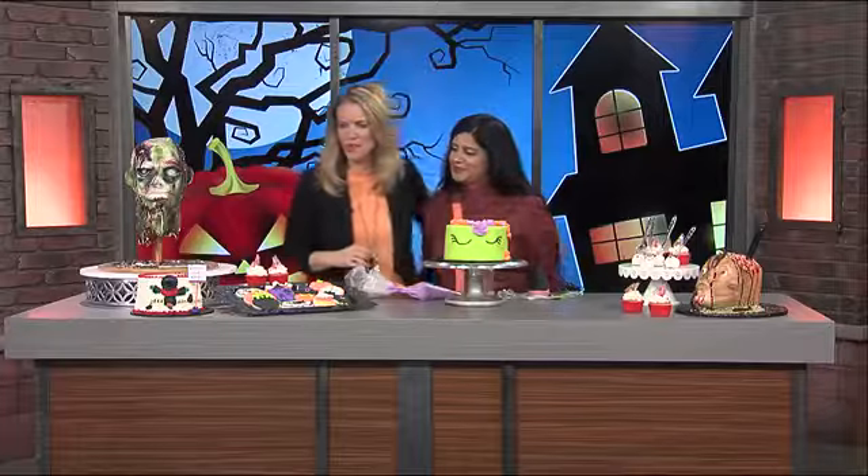Welcome back to News 12 Now This Morning, and Happy Halloween to you. We all love treats on Halloween, so we have our friend Nichelle Patel here from the Chocolate Box. Good morning, how are you? Good to see you. Thanks for being here this morning.